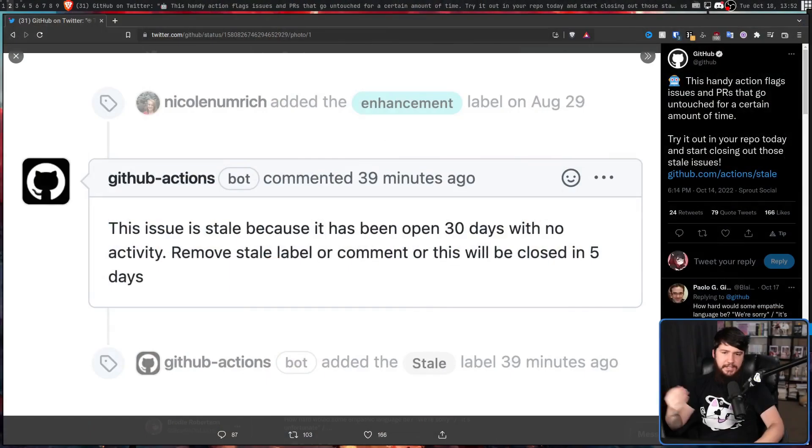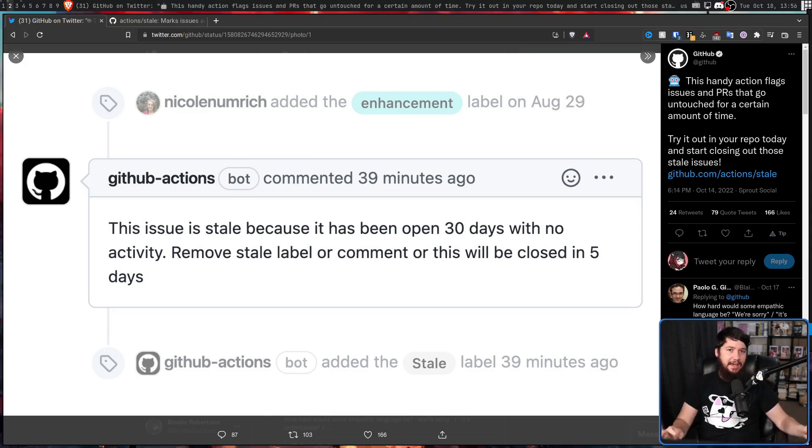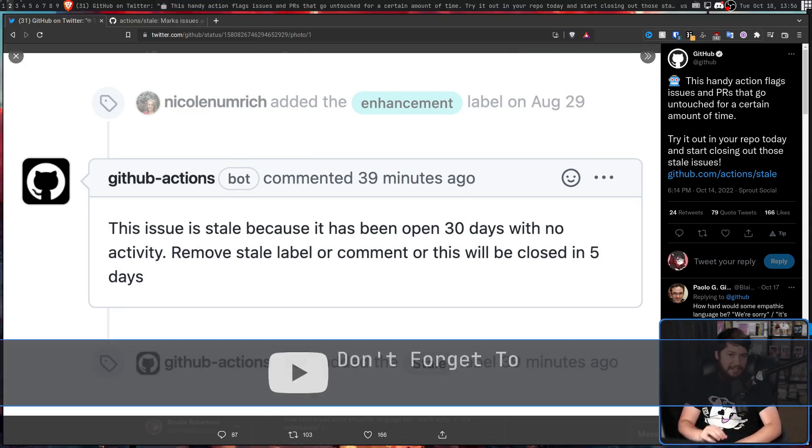Recently, GitHub announced this handy feature — a GitHub Action that flags issues and PRs that go untouched for a certain amount of time. Try it out in your repo today and start closing out those stale issues. The bot leaves this comment: 'This issue is stale because it has been open for 30 days with no activity. Remove the stale label or comment, or this will be closed in 5 days.' This will automatically mark issues as stale and automatically close them.